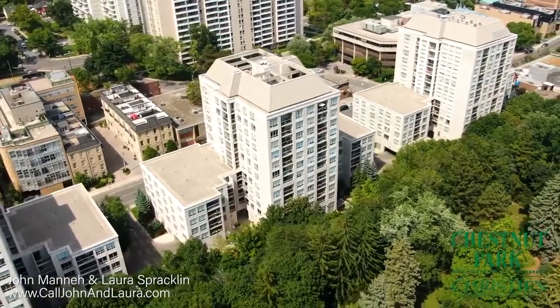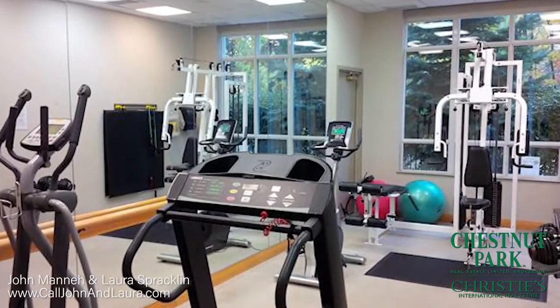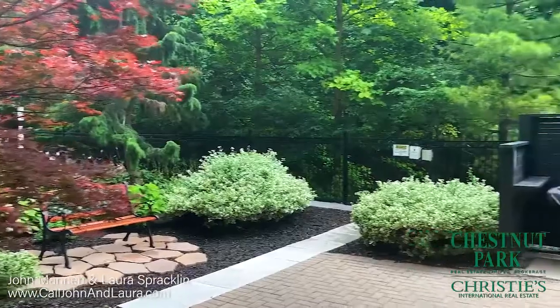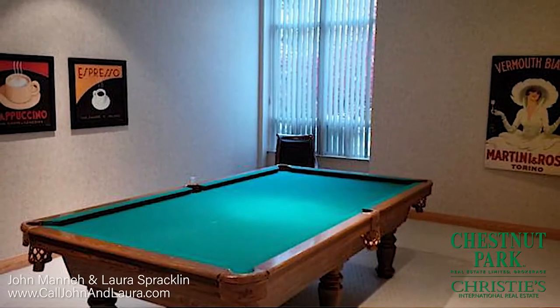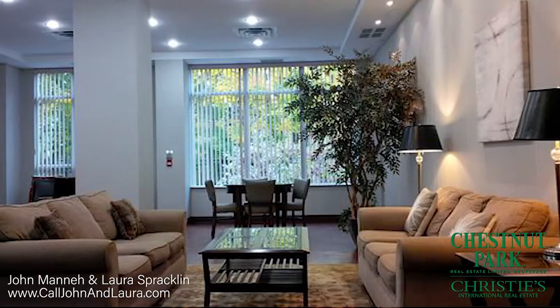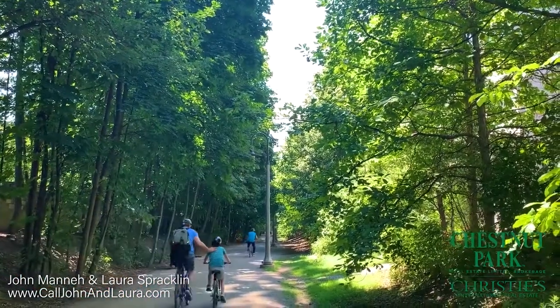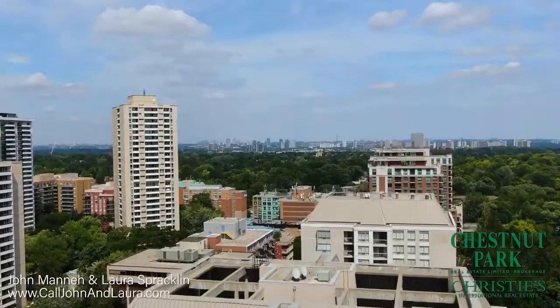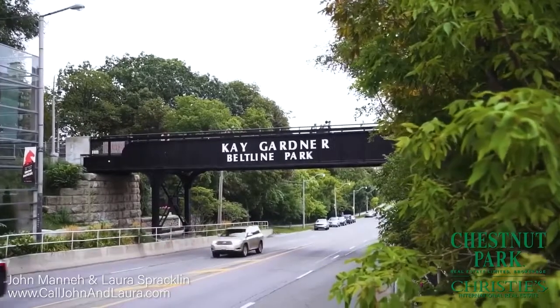The recently renovated building amenities include 24-hour concierge, an exercise room, a party room with an outdoor terrace and a barbecue, a billiard room, a library, bike storage and underground visitor parking. There is also direct access to the 9km long Kay Gardner Beltline Trail right behind the building.